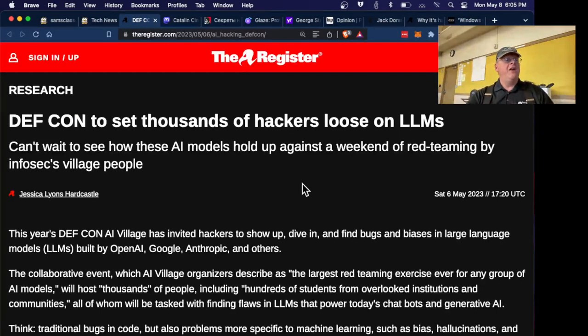DEF CON is going to have an event for large language models where people try to hack them. The way you hack them is by putting in strange prompts to try to override their security restrictions. They're going to have examples from all of them — OpenAI, Google, Anthropic, and others. It's basically a social engineering contest, because it's not exactly technical — it's all just writing sentences and paragraphs in a way that fools these models. So it opens up hacking to a bunch of non-technical people, like social engineering. It's a different kind of hacking.